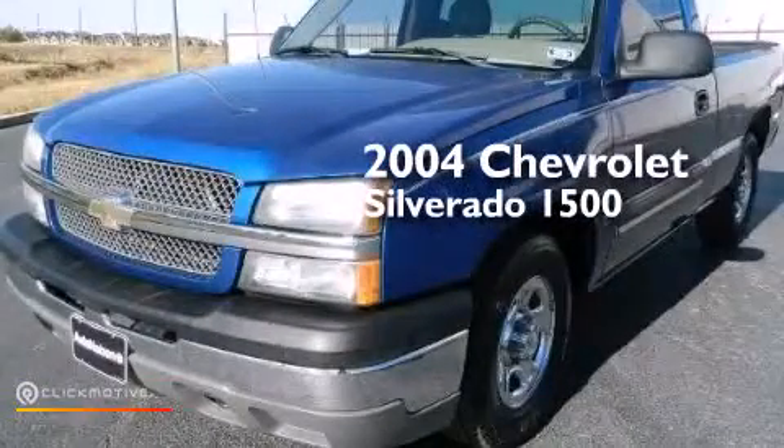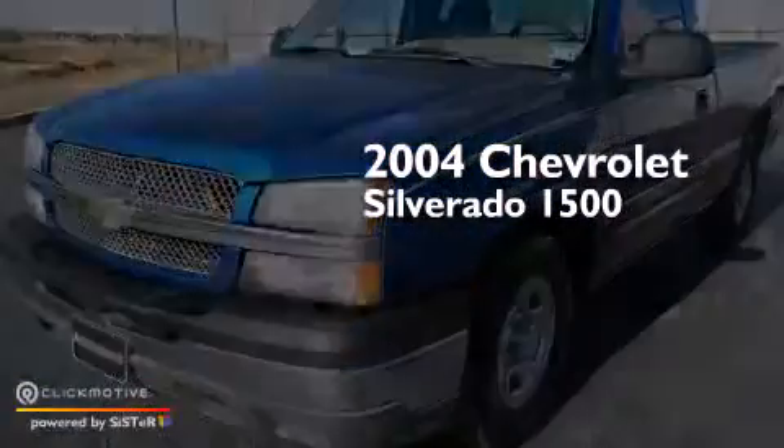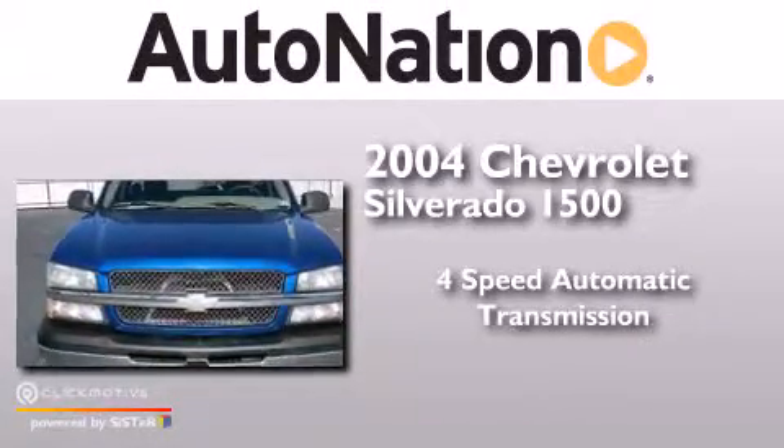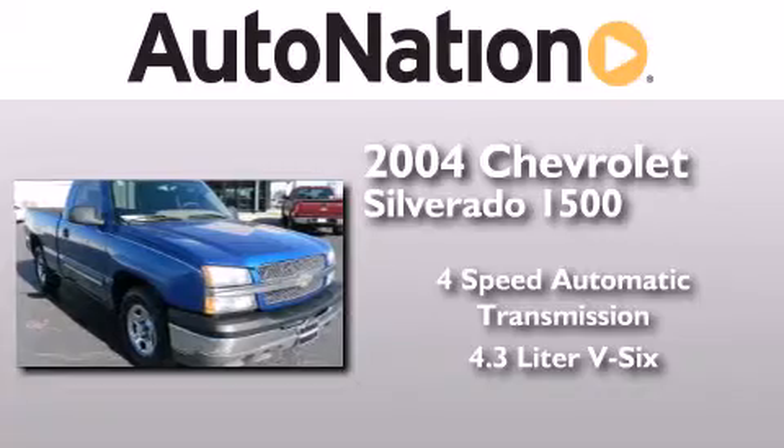This is a 2004 Chevrolet Silverado 1500. This truck has a 4-speed automatic transmission and a 4.3-liter V6.